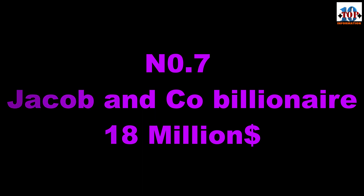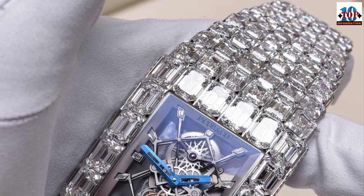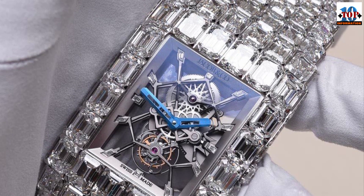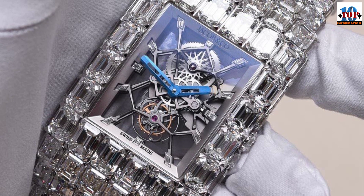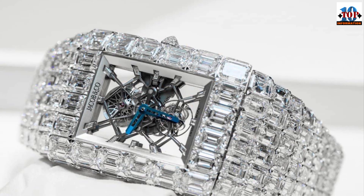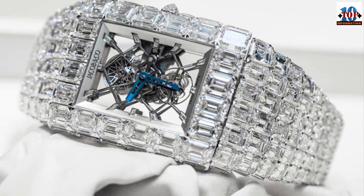Number 7: Jacob & Co. Billionaire — $18 million dollars. Now comes the real frosting. The Billionaire watch is decorated with 260-carat emerald-cut diamonds arranged in an inverse pyramid style setting, with a bold cut enhancing the natural sparkle of the stones. This is complemented by an 18-carat white gold case. The perfectly crafted interior includes a tourbillon escapement to compensate for each wrist movement, keeping time precise down to a fraction of a hair.